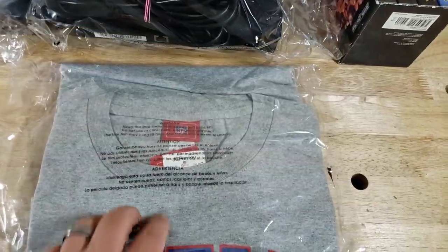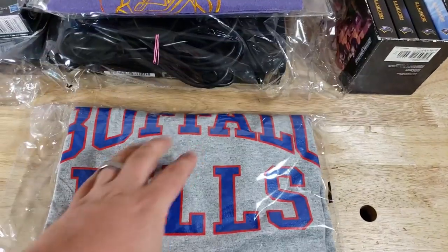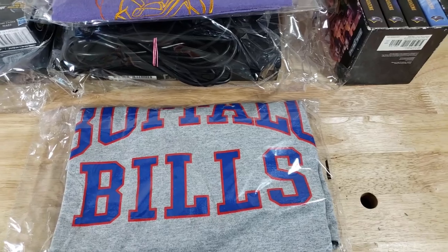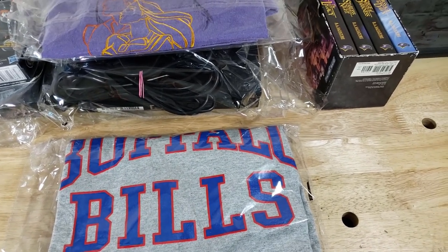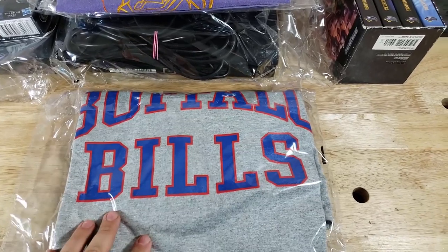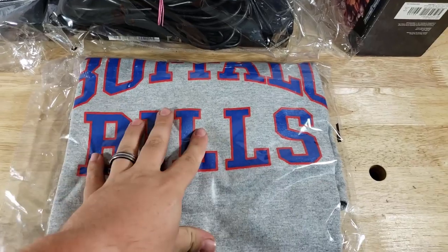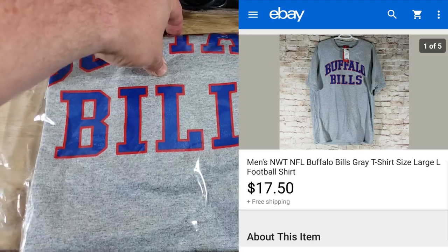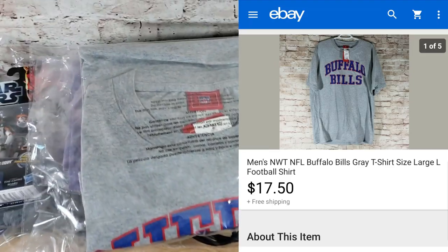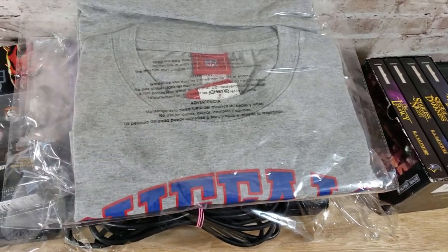This is a Buffalo Bills plain t-shirt — NFL tee, brand new from JCPenney. I bought this from storage unit guy with a bunch of Buffalo Bills stuff — jerseys, all kinds of things. I think I paid about $150 that day. I've already sold a bunch of Buffalo Bills and Buffalo Sabres jerseys. This was one of the leftovers — just a plain t-shirt — and it sold for $17.50 on a best offer, going to Florida.